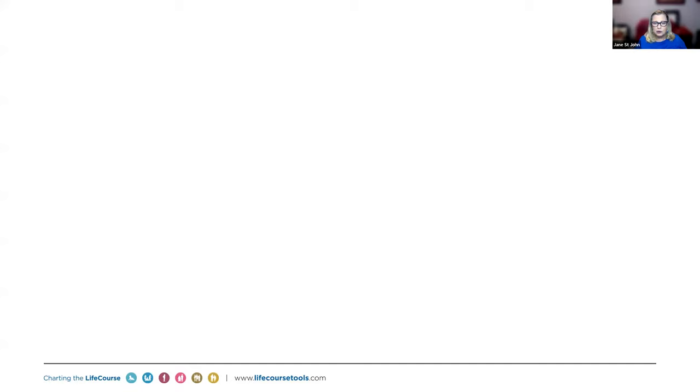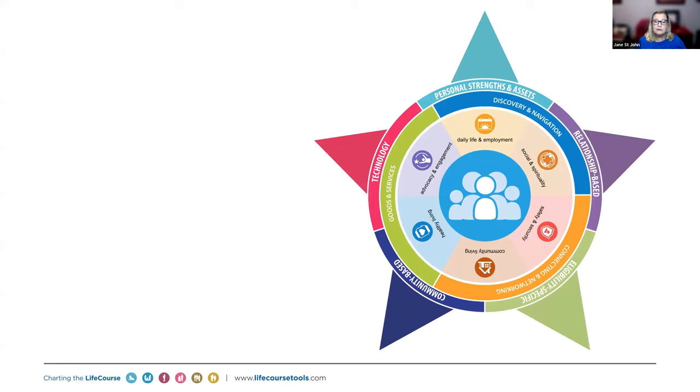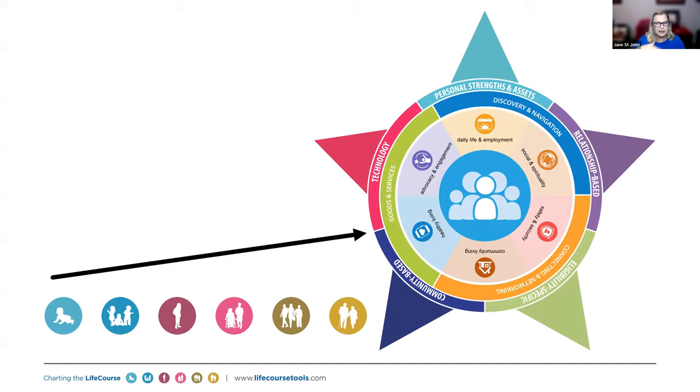To recap Charting the Life Course: we start with the person in the context of their family and their community. These are the life domains that are all connected to each other. These are the three buckets of support, and the integrated supports. We also have our trajectory and life stages — one stage built to the next.